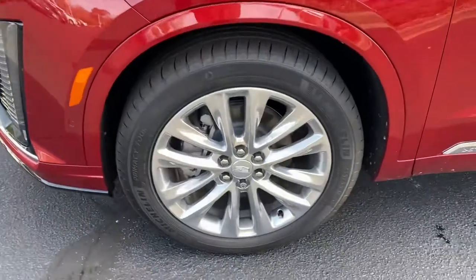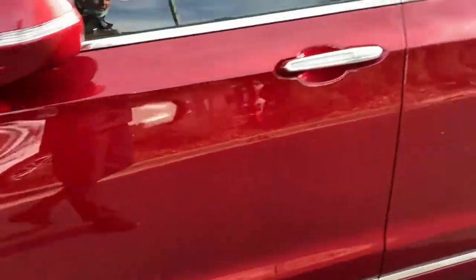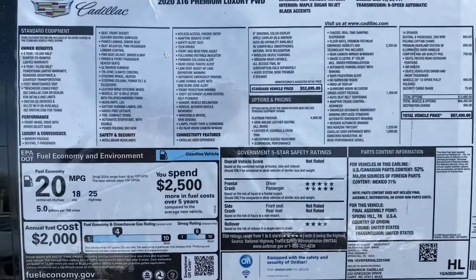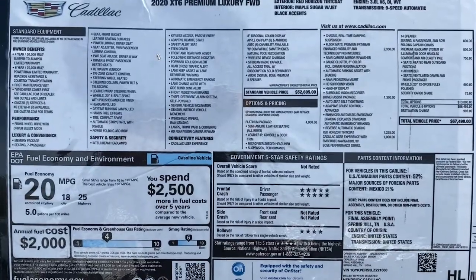It does have these great looking 20-inch wheels, which look very nice on the vehicle with Michelin tires. I'd also like to take a little pause here on the factory window sticker — you can pause the screen if I move on a little too quickly. Again, premium luxury, the Red Horizon Tint Coat with the Maple Sugar interior.